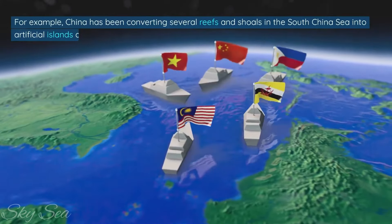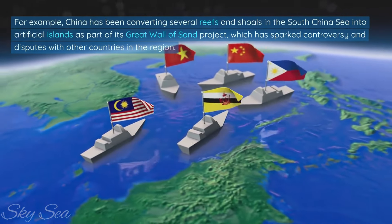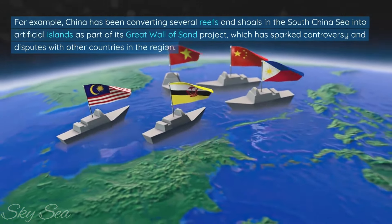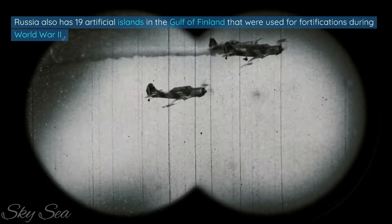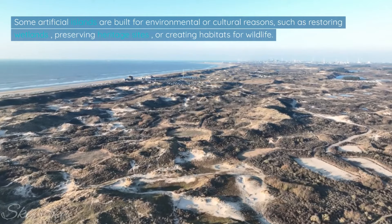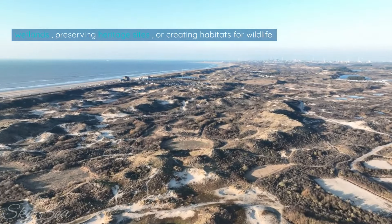Other artificial islands are built for military or strategic reasons, such as creating bases or fortresses, or asserting territorial claims. For example, China has been converting several reefs and shoals in the South China Sea into artificial islands as part of its Great Wall of Sand project, which has sparked controversy and disputes with other countries in the region. Russia also has 19 artificial islands in the Gulf of Finland that were used for fortifications during World War II. Some artificial islands are built for environmental or cultural reasons, such as restoring wetlands, preserving heritage sites, or creating habitats for wildlife.